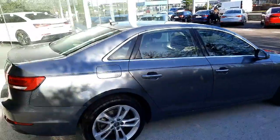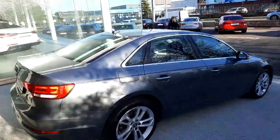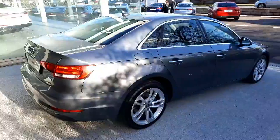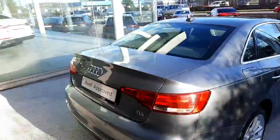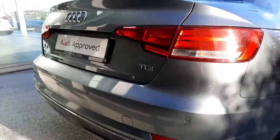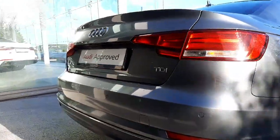As we come around the car you can see the beautiful chrome detailing complementing the monsoon grey colour, and it's equipped with 18 inch alloy wheels. Coming around to the back, you can see it is TDI badged.